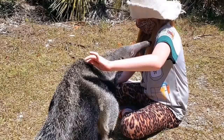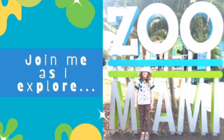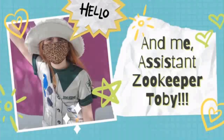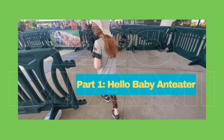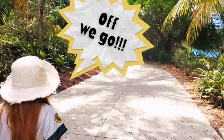Toby's Homeschool Adventures: What Will I Learn Today? Today, I'm learning about the little world of giant anteater pups. Join me as I explore Zoo Miami, go behind the scenes with zookeepers Ryan and Tatiana, and me — assistant zookeeper Toby. Off we go!